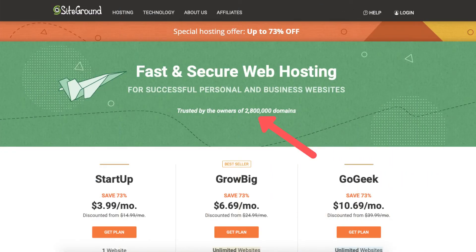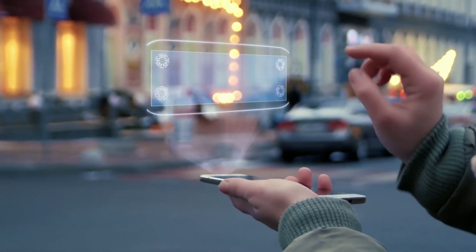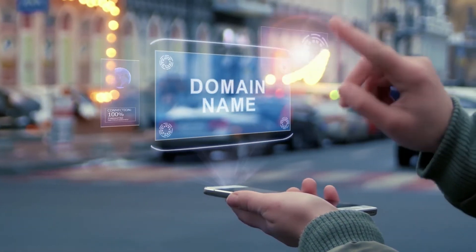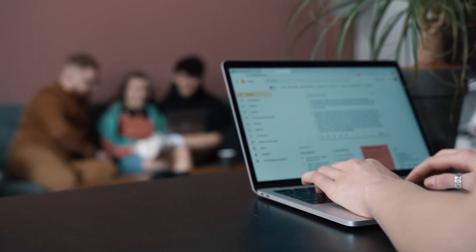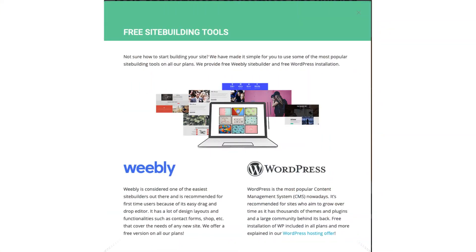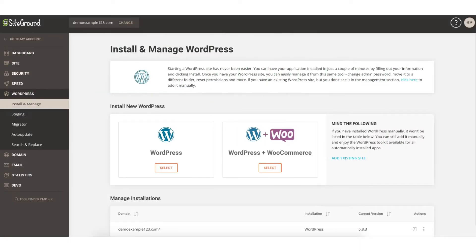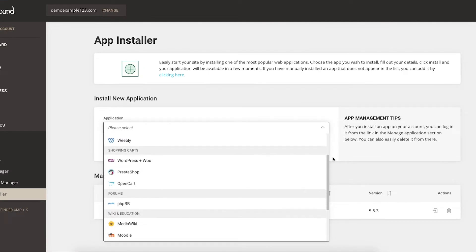SiteGround powers over 2.8 million domains worldwide. You can get web hosting and begin creating your site, along with getting a domain name, which is the name of your site. You even get free email accounts ending in your domain name with SiteGround. SiteGround has lots of website building platforms to build your site with — the most popular one is WordPress. If WordPress isn't right for you, they have tons of site builders to choose from as seen here.